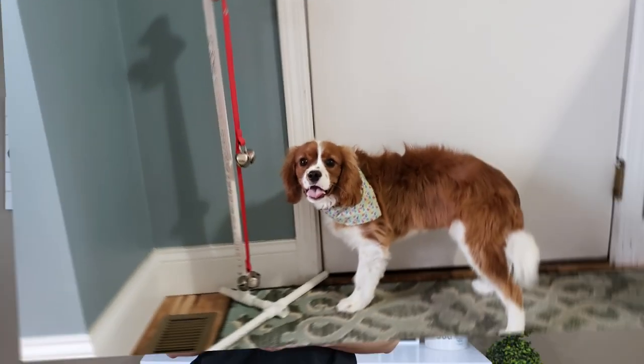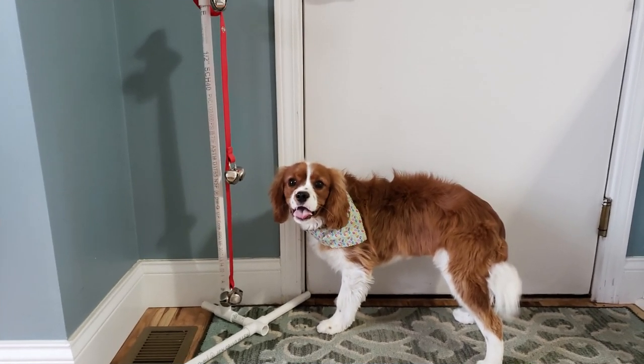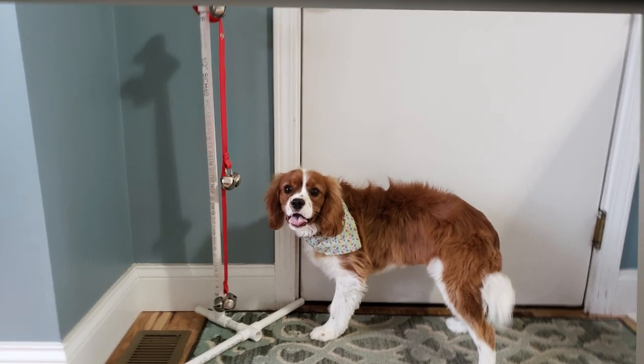In order to quickly potty train your puppy to go outside, you'll want to immediately remove the pee pads and start working on teaching your puppy to signal to you when they need to go outside. We can teach them to ring a set of potty bells to signal to you that they need to go outside. Make sure you grab my free puppy training starter kit for details on this — the link is below.